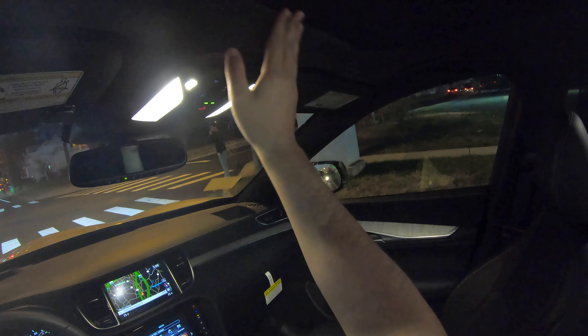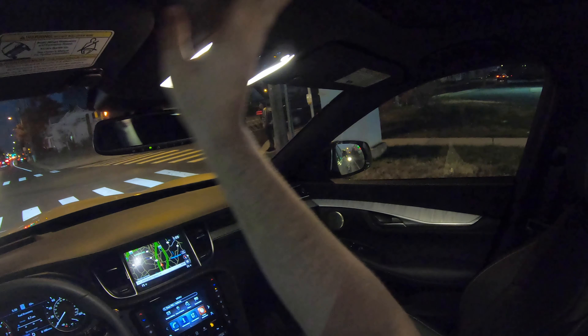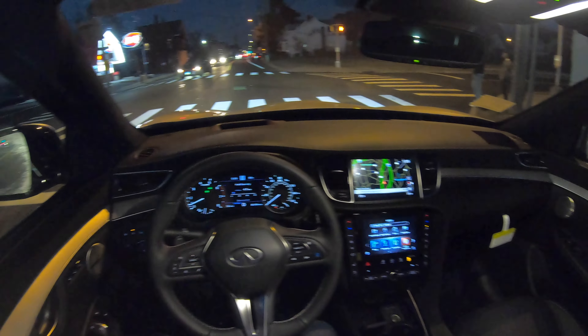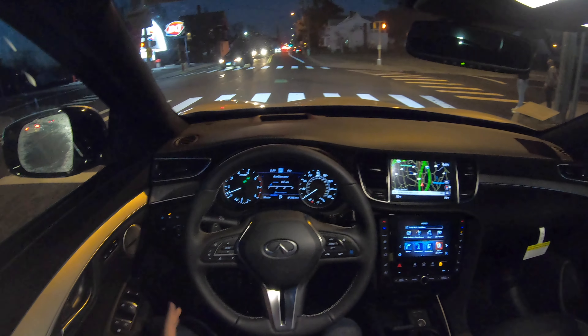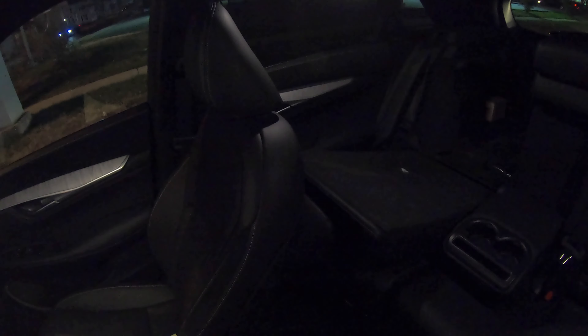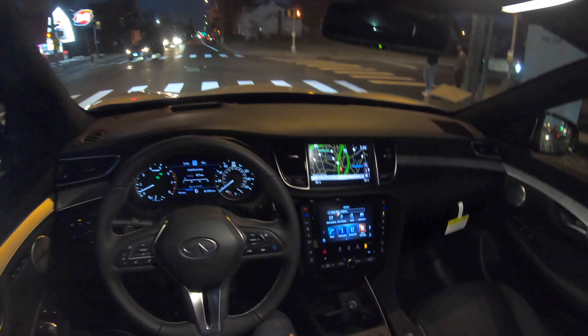So driving this QX50 — very nice, very quiet in here. The steering wheel feels very nice and light but at the same time it's very direct. Love that heads-up display right there; it's nice and big and you can see the miles per hour very clearly.